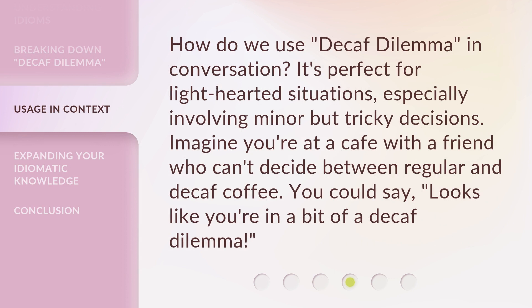How do we use 'Decaf Dilemma' in conversation? It's perfect for lighthearted situations, especially involving minor but tricky decisions. Imagine you're at a cafe with a friend who can't decide between regular and decaf coffee. You could say, 'Looks like you're in a bit of a decaf dilemma.'